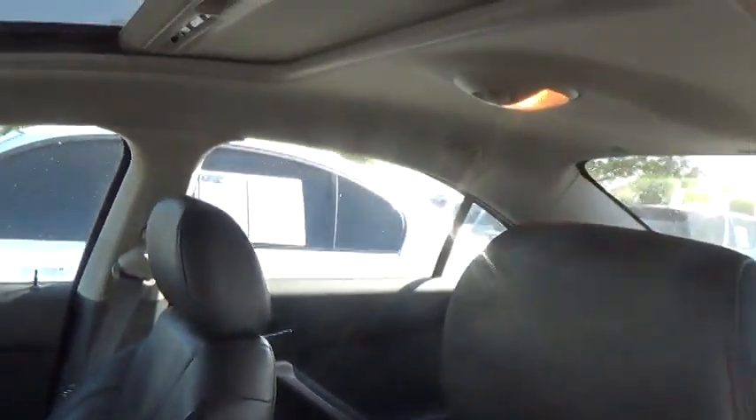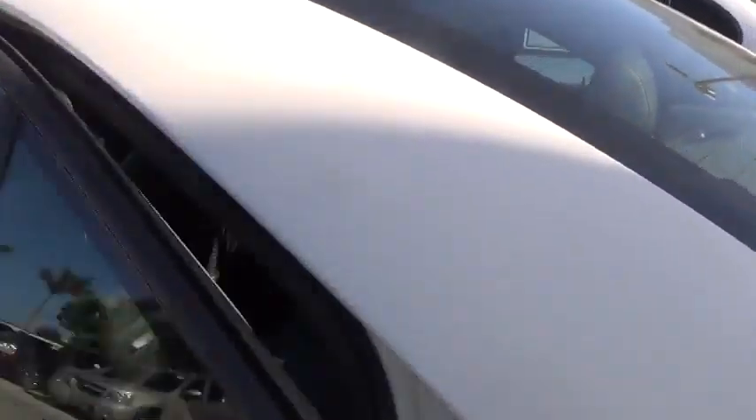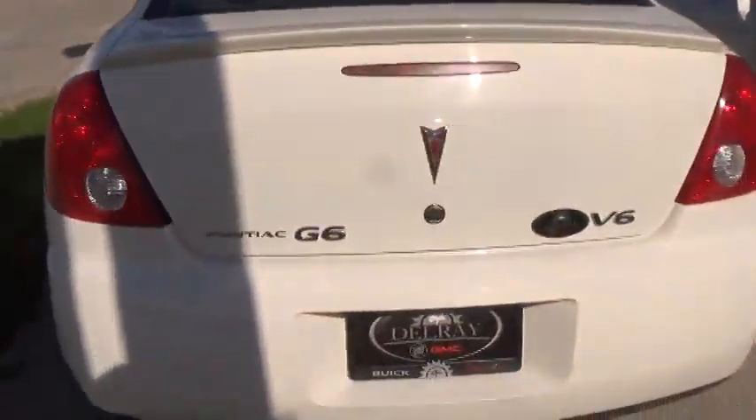You can tell the condition of the seat — it's really unbelievable, really really nice, very very clean. On this side, you can see no scratches, no dents — it's clean. Let me show you the back.